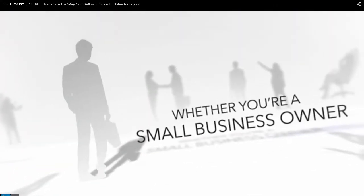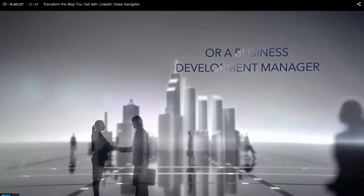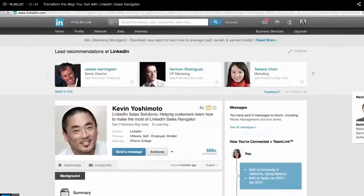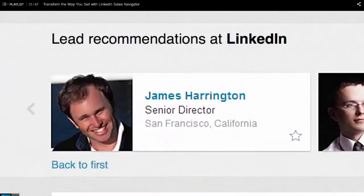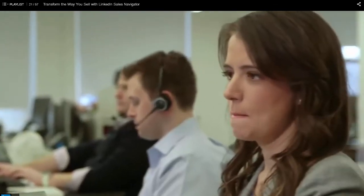Whether you're a small business owner, a sales representative for a multinational company, or a business development manager, LinkedIn Sales Navigator can help you find new leads, build deeper relationships at your accounts, and get introductions to high-quality prospects.